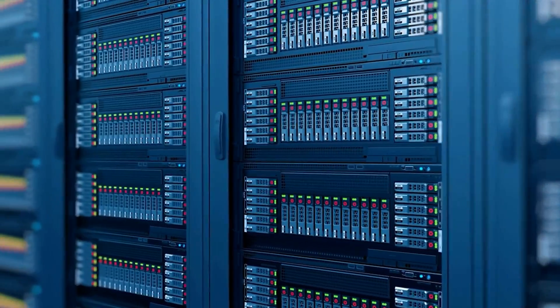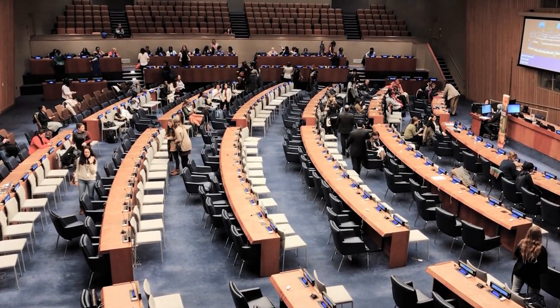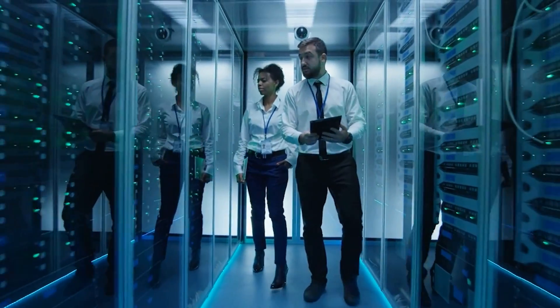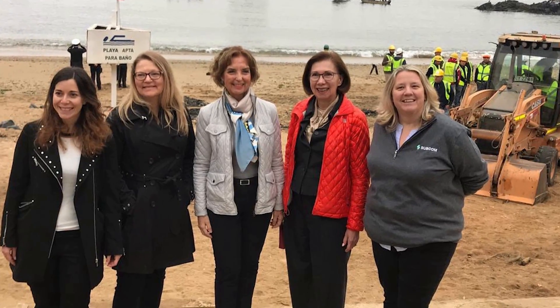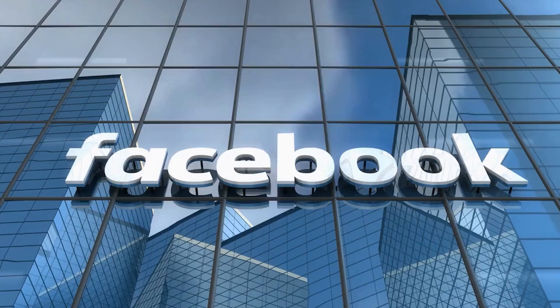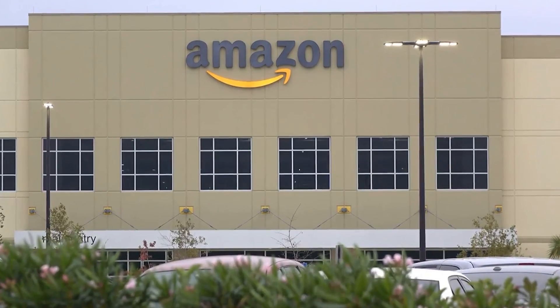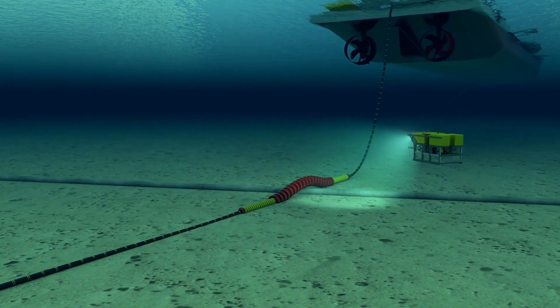Areas that previously lacked internet access are suddenly gaining it, with the UN announcing that for the first time, more than half of the world's population has access to the internet. This is a huge part of the infrastructure that's making that happen, said Debbie Brask, the vice president at Subcom, who is managing the Google project. All of that data is going to the undersea cables. Current providers such as Google, Facebook, Microsoft, and Amazon have begun laying additional underwater cables in recent years to improve network access.